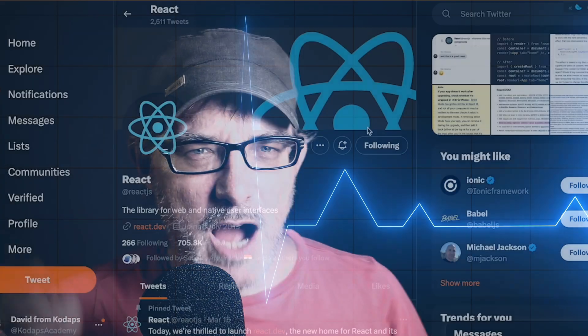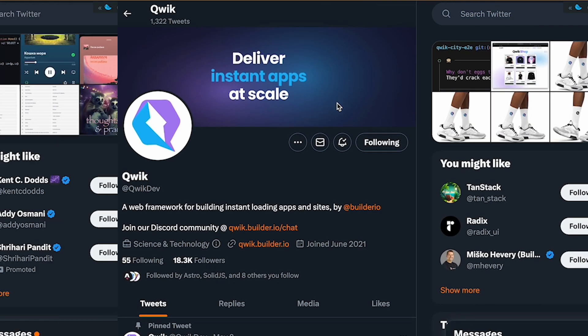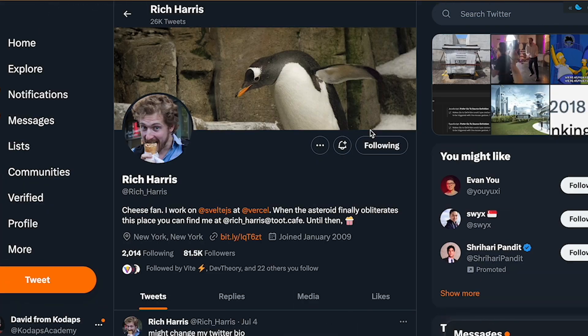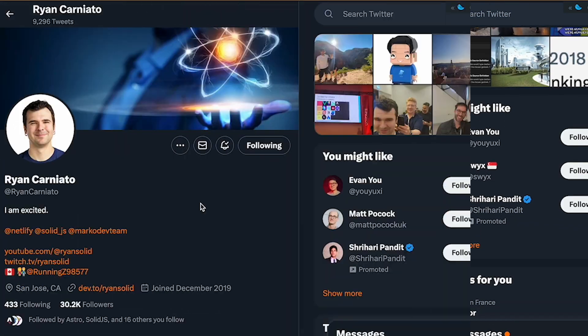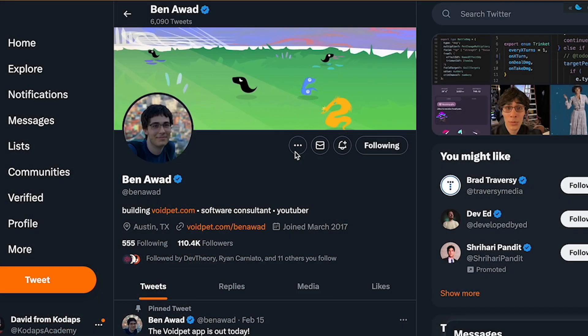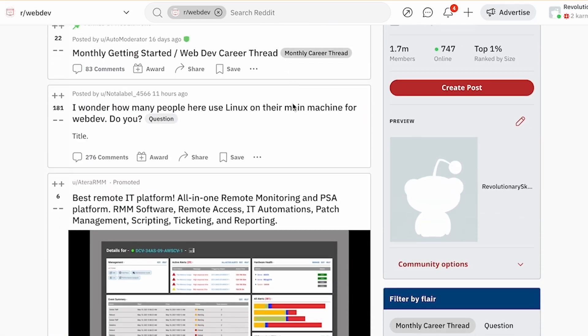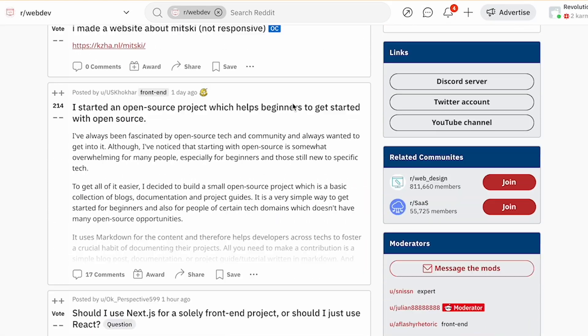Twitter is useful for listening to the pulse of the tech world. I follow the tools, the frameworks, and the people who develop them — people like Dan Abramov who worked on React, Rich Harris who created Svelte, Ryan Carniato who created SolidJS, and Misko Hevery who created Qwik. I also follow various influencers like Ben Awad, whose tutorials I've watched, and Theo from Ping, and more. I also use Reddit, following relevant subreddits on web development, front-end development, and more.